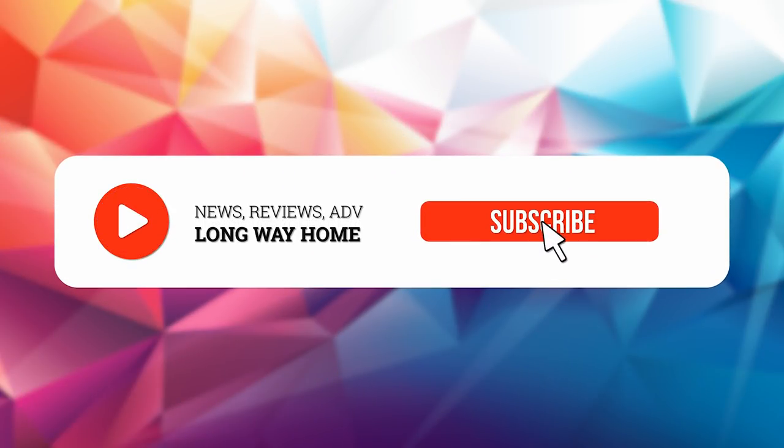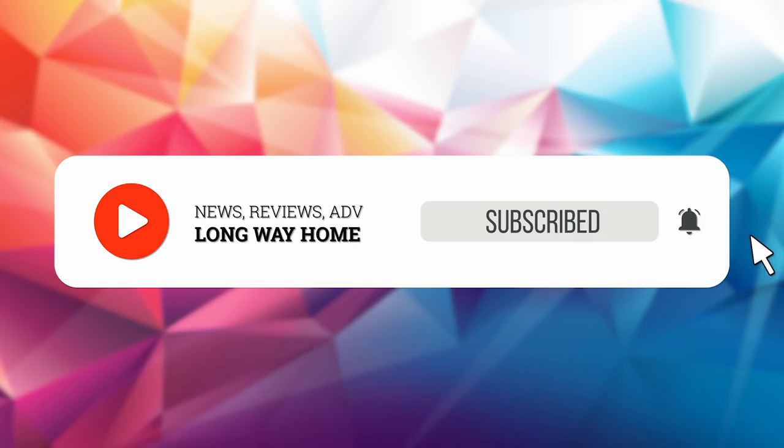We knew this was their plan all along since they announced their roadmap for electrifying 25 models across the business by 2023. This includes both bikes and cars, but they are about two years ahead on announcing this bike. Let's go through all the details we know so far. Hit that subscribe button and turn on your notifications so you don't miss the next episode.